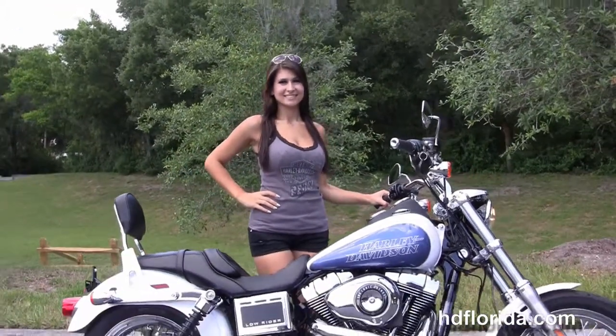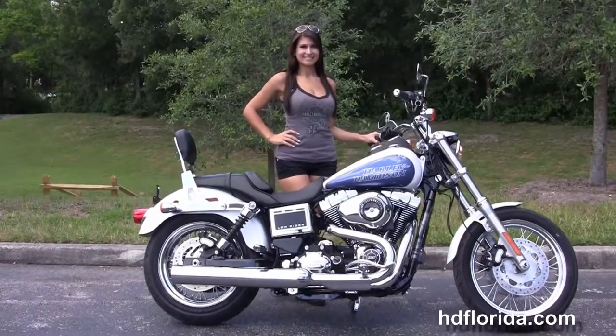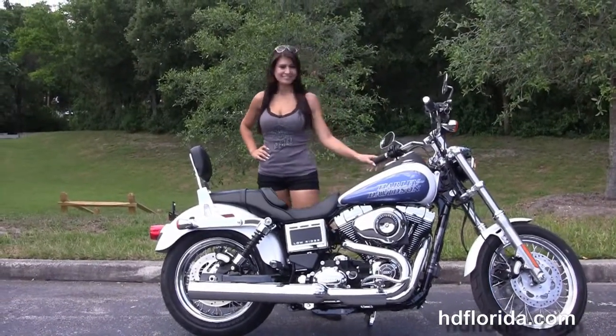We finance new Harley-Davidsons up to 84 months, and be sure to ask about our Fly and Ride program. Here at the world-famous Harley-Davidson of Florida, all bikes are fully serviced and safety inspected.